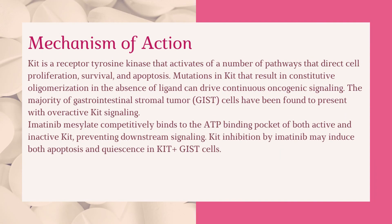Mechanism of action: KIT is a receptor tyrosine kinase that activates a number of pathways that direct cell proliferation, survival, and apoptosis. Mutations in KIT that result in constitutive oligomerization in the absence of ligand can drive continuous oncogenic signaling. The majority of gastrointestinal stromal tumor (GIST) cells have been found to present with overactive KIT signaling. Imatinib mesylate competitively binds to the ATP-binding pocket of both active and inactive KIT, preventing downstream signaling. KIT inhibition by imatinib may induce both apoptosis and quiescence in KIT-positive GIST cells.